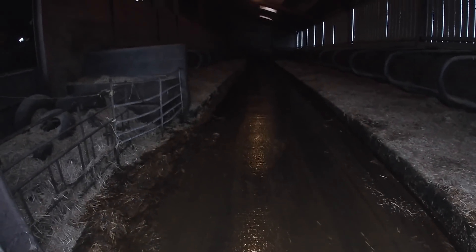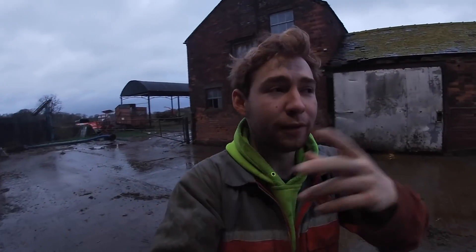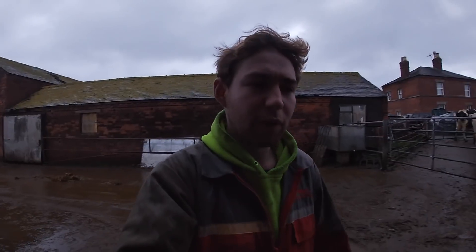There is one line of cubicles scraped. We scrape the cubicles out twice a day - we do it after our morning milking, and then at night we do the top end before milking or just as we start, then the bottom end as we're finishing off. It's a little bit of a different system but we have to work it around where the cows are. And I tell you what, it's surprising actually how much slurry comes out of these cubicles even though you're scraping them twice a day.